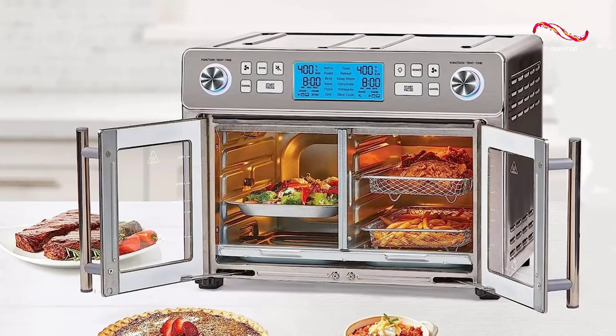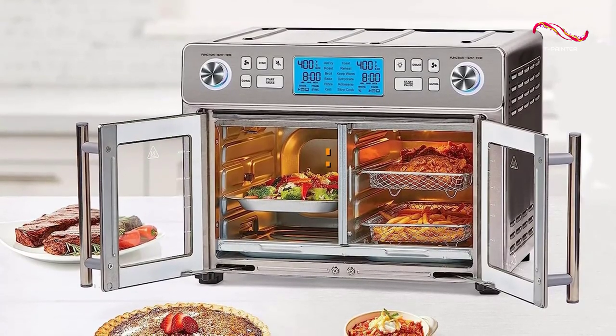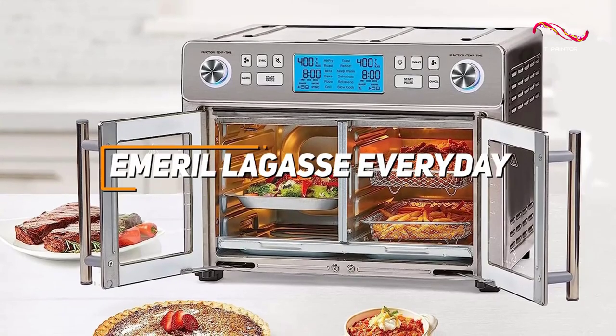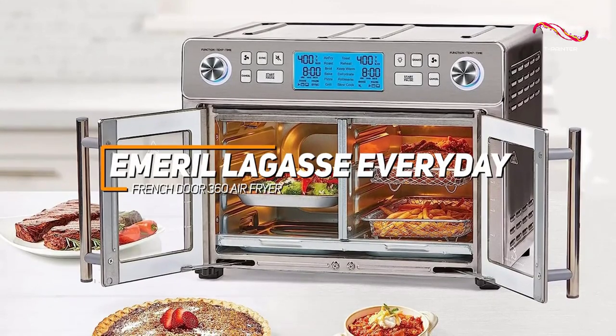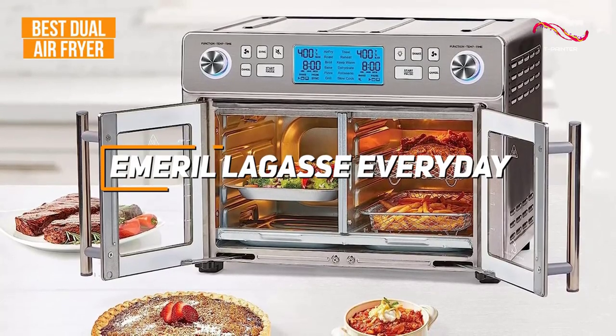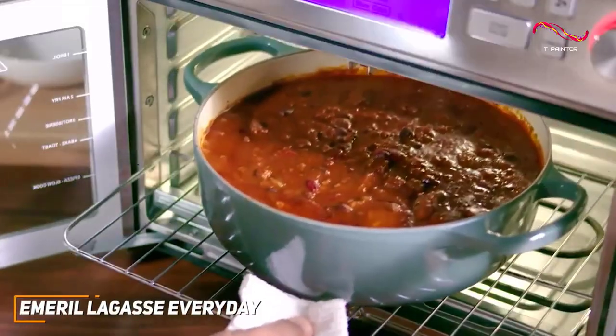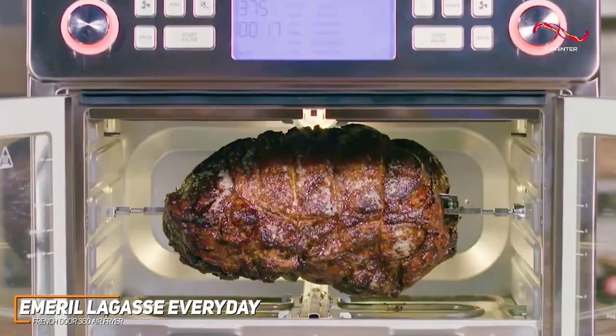If you're looking for a culinary companion that combines innovation, efficiency, and doubles as a convection oven, the Emerald Lagasse Everyday French Door 360 might be the air fryer for you. It's definitely my pick for the best dual air fryer out of the vast amount of choices on the market today. The Emerald Lagasse Everyday French Door 360 Air Fryer stands out with its modern design.